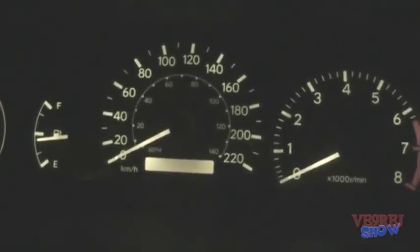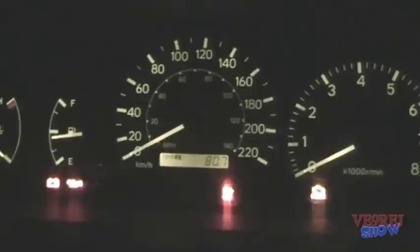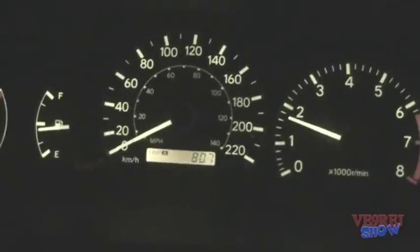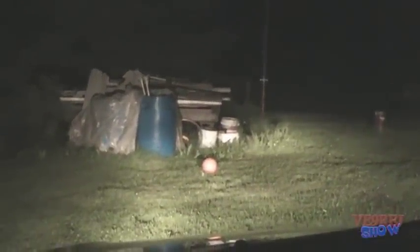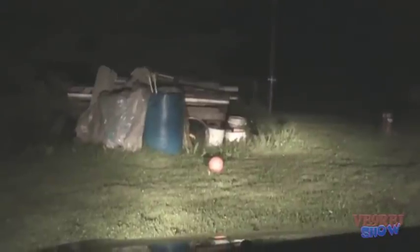Here we are, going to find out what this thing does at night time. These are the daytime driving lights, and these are the new headlights — so there's quite a bit of difference.